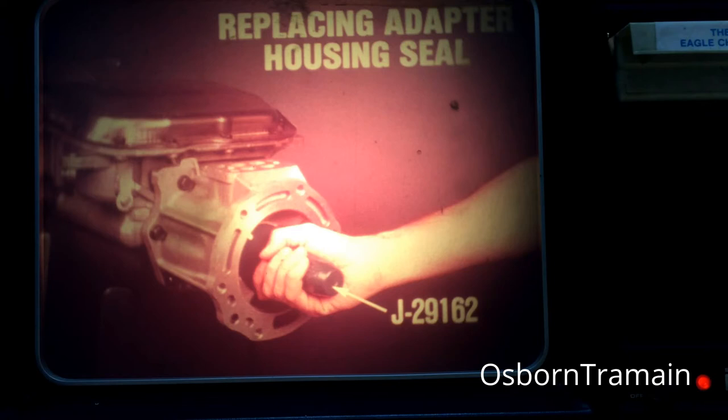You should be familiar with the service procedures for this transmission. If not, please review Training Release 79-4, Torque Command Transmission. The only new service procedure you will need to know is that for replacing the housing seal on the special adapter if leakage is diagnosed. This seal is installed using special tool J29162. The replacement procedure is detailed in your technical service manual.